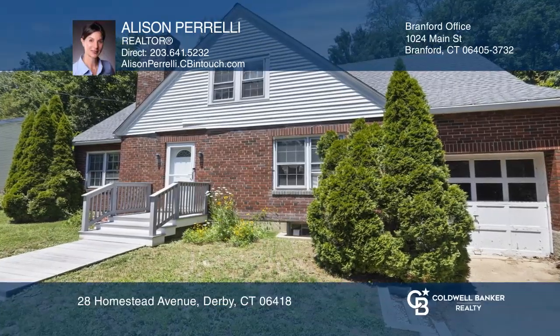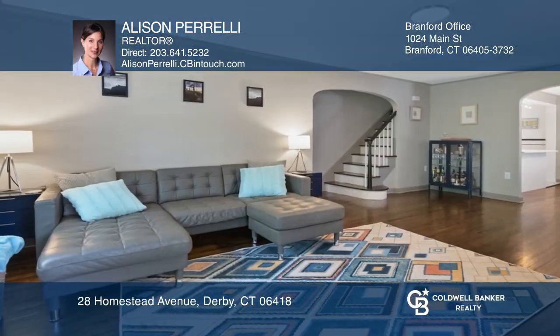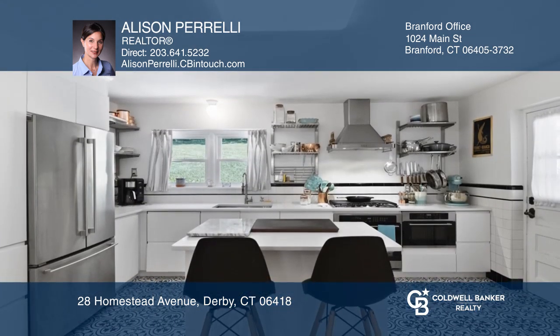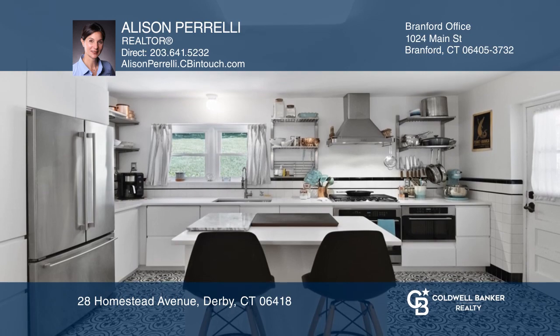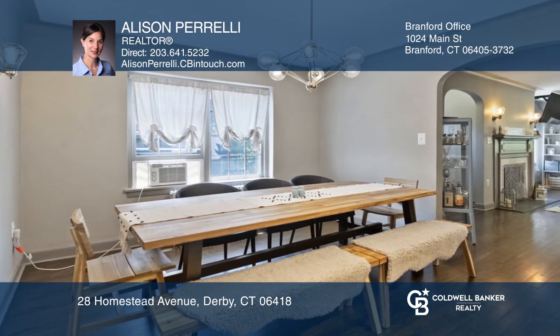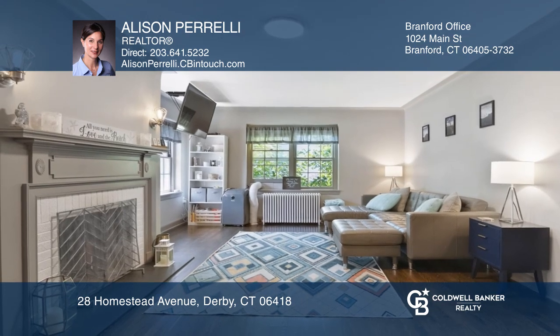Check out this turnkey updated four-bedroom two-bath brick cape with an open floor plan and refinished hardwoods throughout. Features include a gourmet kitchen with a breakfast bar, quartz countertops, and a gas range, and a large living room with a